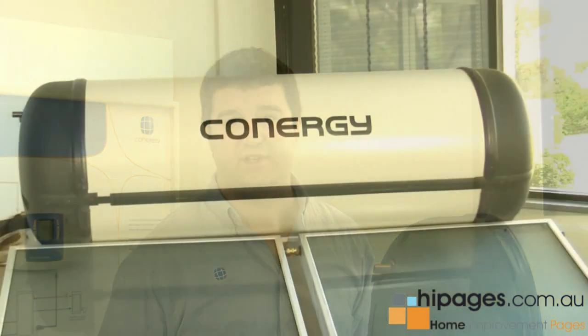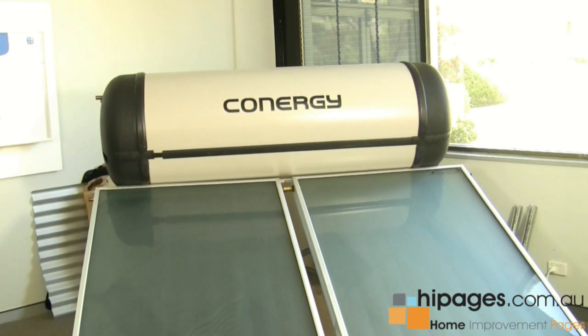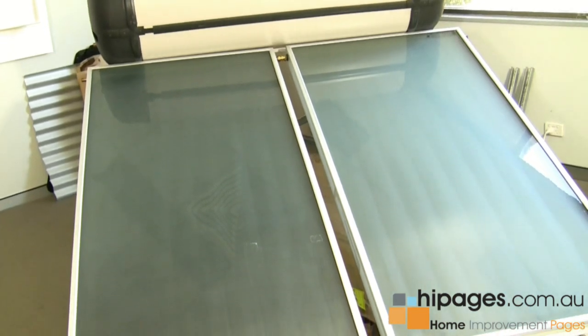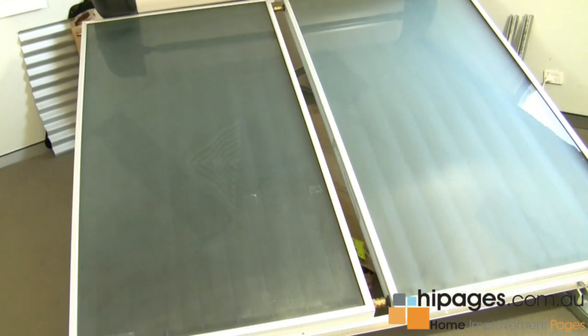Australia currently has fairly generous government rebates for exchanging an old-style electric hot water system and upgrading to a solar water heater. Generally speaking, the rebates currently are around the region of $1,600 for an exchange of an electric hot water heater to a solar hot water heater.